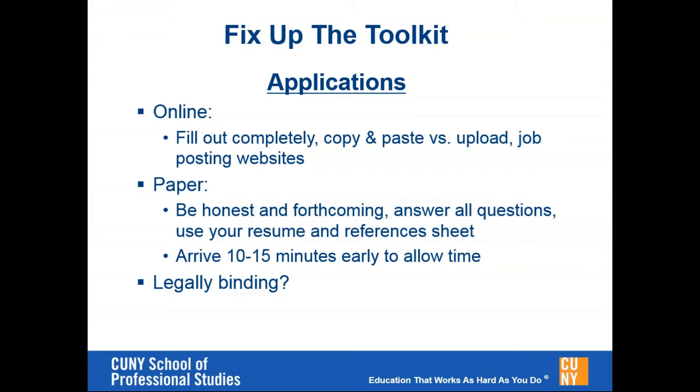If you go on an interview and they have a paper application — it does still happen occasionally — make sure you answer all the questions and fill out all the fields. This is where your resume and references sheet come in handy, because you can look at your resume to make sure you're getting the pertinent details correct, and transpose the information from your references sheet into the application. Also note that when you fill out an application, whether paper or online, you typically certify that what you're saying is true, and this can be legally binding — so make sure that you're honest when filling out applications.